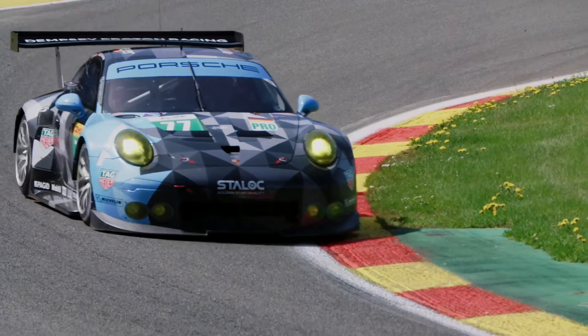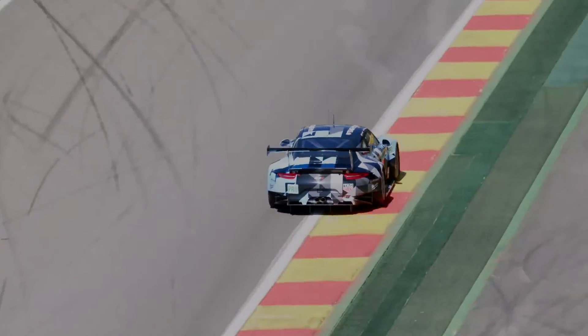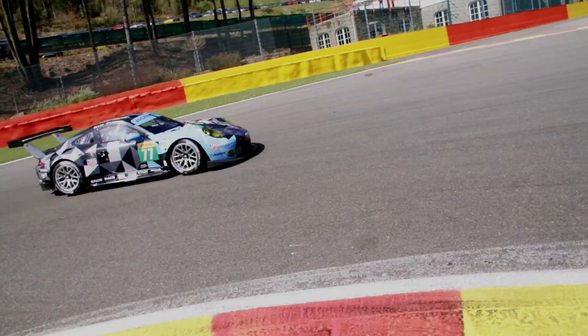It's a tough weekend for us. We are worried about doing one stint with our tyres. Now we have qualifying — we are, I think, P7 or P6. We hope to be competitive during the stint in the race then.